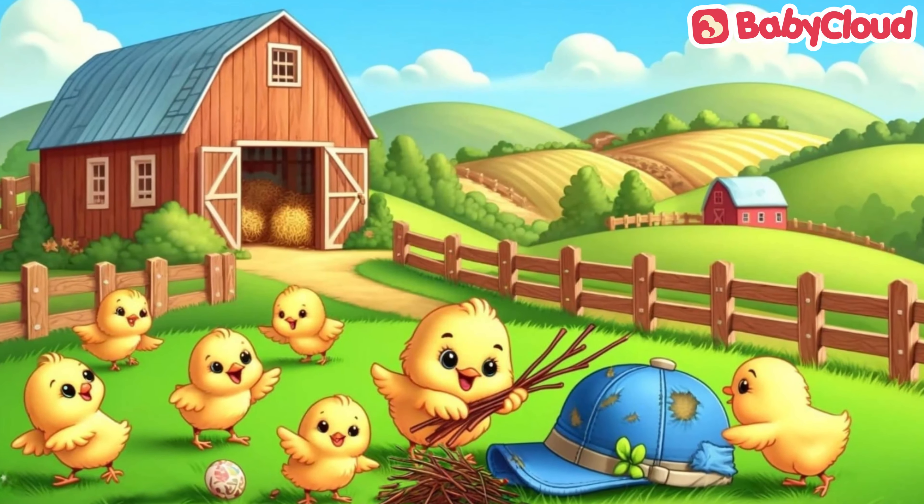One baby picks up twigs, but the other chicks shake their heads. Then one baby thinks of butterflies, but it would not sit still on the hat. So the baby chicks shake their heads again.